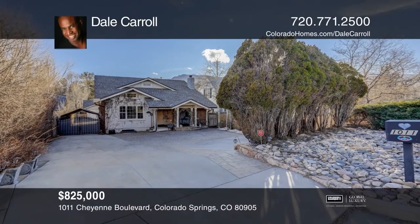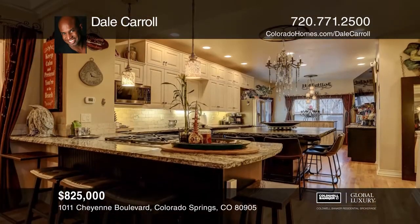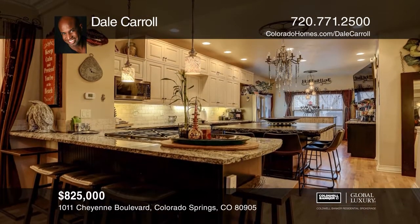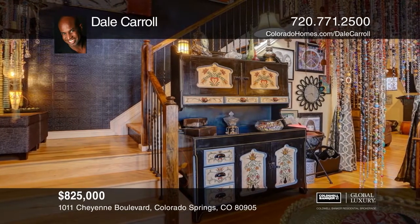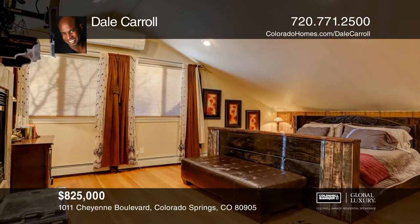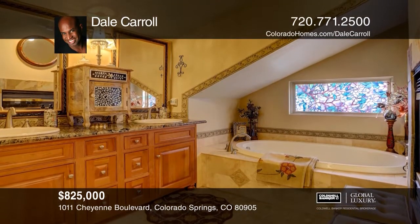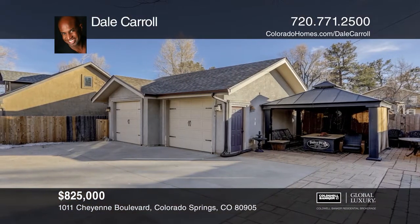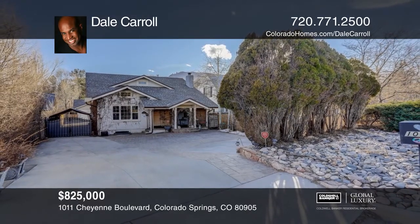This beautiful four-bedroom, three-bath home located near the historic Broadmoor features a front porch, a living room, an office, three fireplaces, hardwood floors, a kitchen with designer cabinets, granite countertops, and decor appliances, and a finished basement with a great room, bedroom, and bathroom. The master suite is upstairs with a five-piece bathroom and a huge walk-in closet. This home is within walking distance to the local Cheyenne Mountain School District 12 schools. Want to know more? Call Dale Carroll today.